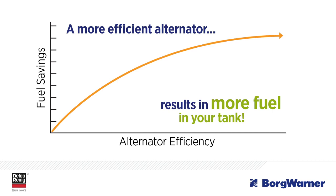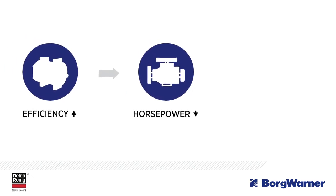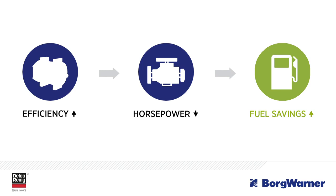In fact, studies have shown that the more efficient the alternator, the less engine horsepower that is required. And less horsepower means lower fuel consumption, and that can translate into hundreds of dollars in fuel savings annually.